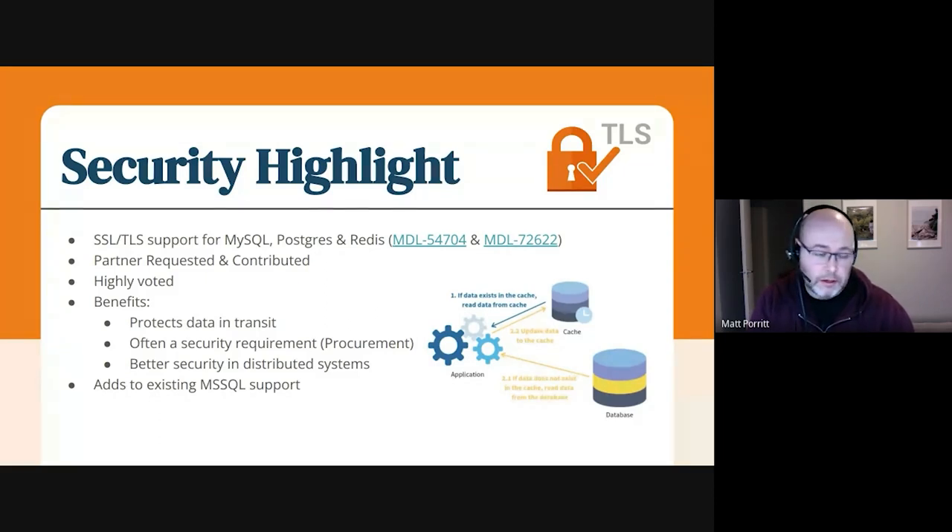The first thing I wanted to talk about was landed in core. Now in this sprint, we now have TLS support for MySQL, Postgres, and Redis. What does that even mean and why do people care? It's all about security. Redis is our primary thing that large sites will use for caching, making things faster and taking load off the database. MySQL and Postgres are our two most popular databases used in Moodle. Having TLS support between them means that the data that goes between your application code and the database or the cache is encrypted, which is really good. It protects that stuff in transit.